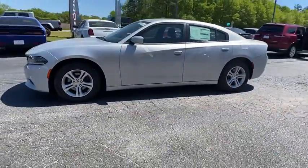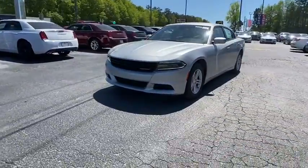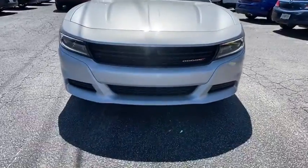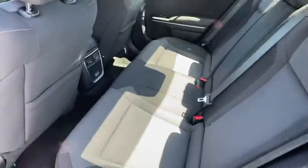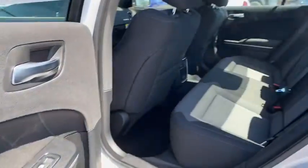Here are some of this vehicle's great options: backup camera, keyless entry, traction control, remote engine start, steering wheel audio controls, stability control, anti-lock braking system, Bluetooth, leather-wrapped steering wheel, adjustable steering wheel, power steering.